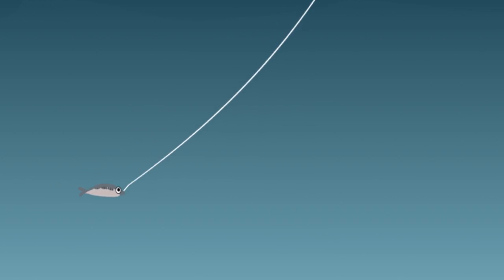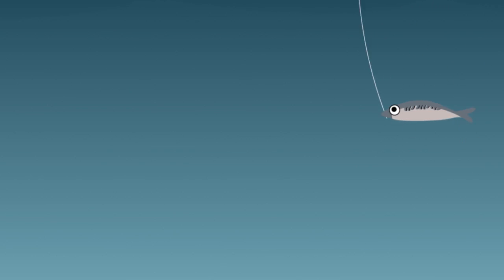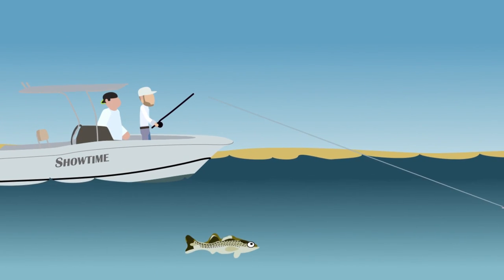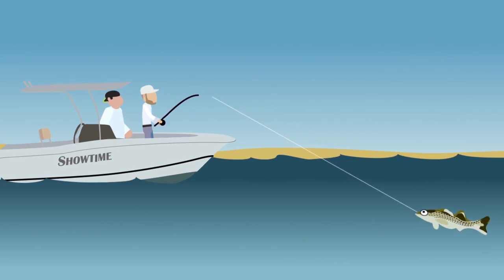Live-lining your bait can be executed several different ways, but today the mackerel is allowed to swim freely, attached only by a single 6-0 hook. The bait will generally swim down and away from the boat, directly into the striped bass.